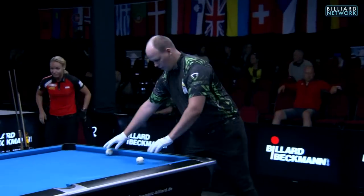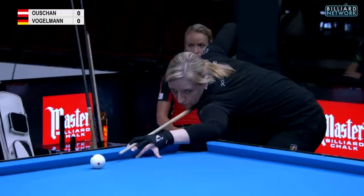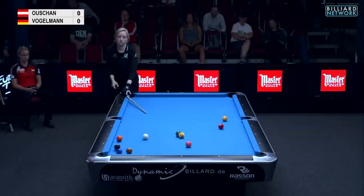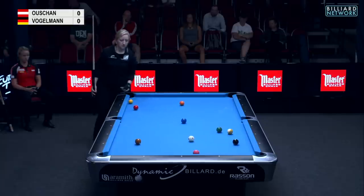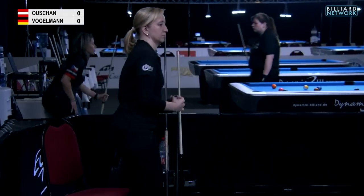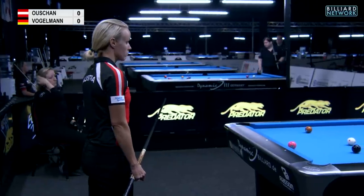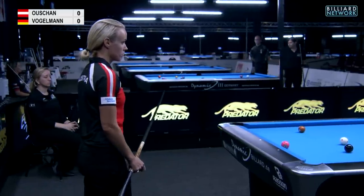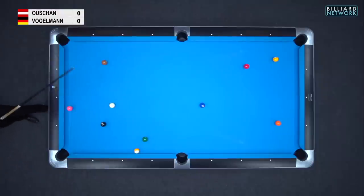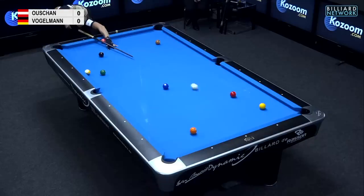Semi-finals — always exciting, always high quality matches between players who have won a few matches in the tournament and are trying to make their way into the final. Tina is breaking us off here, didn't make a ball on the break, and we're playing a race to seven for a place in the final. My name is Rico and I'm going to be talking you through what the players are facing positionally and emotionally, and I'd love to hear your thoughts — I'll be asking you questions during push-out or safety situations about what you would do.